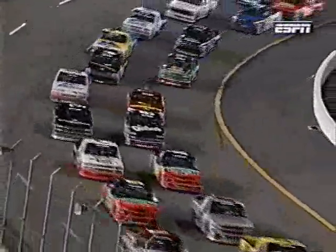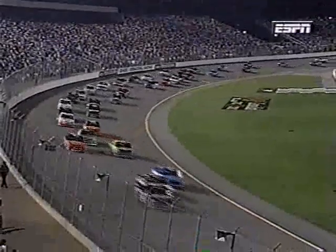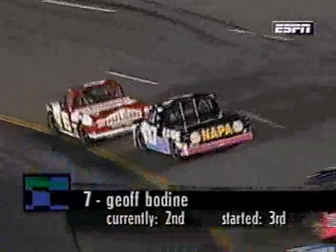Ladies and gentlemen, the green is out at Richmond International Raceway! Hornaday's already on the inside and takes the lead coming off turn two - Hornaday in the lead! He jumped him when they went green; it was a beautiful pass going into turn one. Hornaday leads for the first time tonight. Bodine is all over him in the second spot. There's Terry Labonte running third.